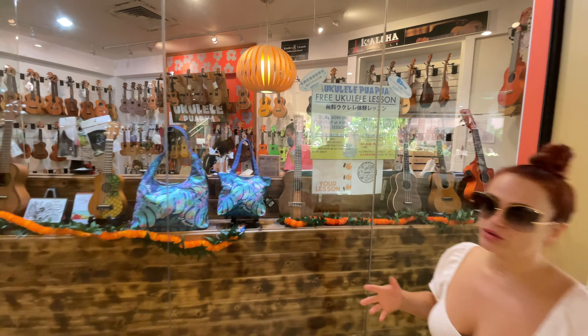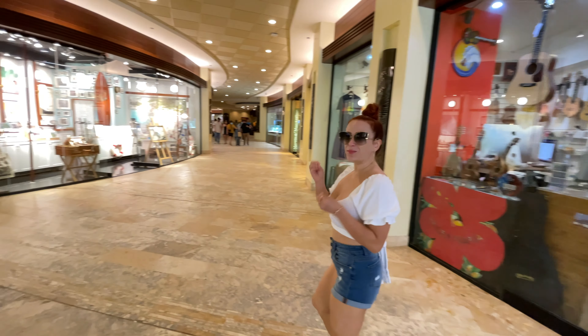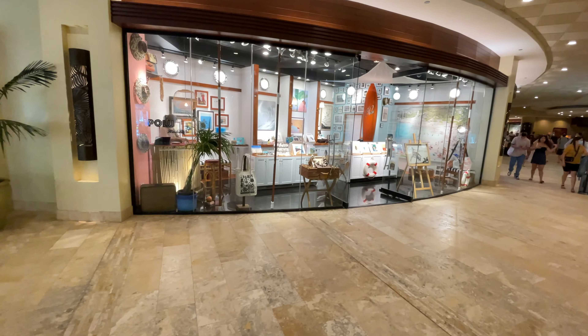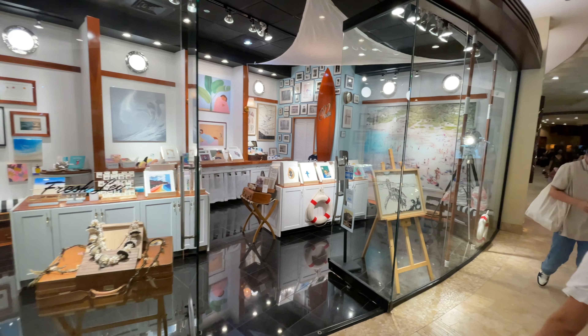What's great about Sheraton Hotel is that they have a lot of little boutique shops, but they look like galleries, so you can just walk around and look at the art. It's really cool!